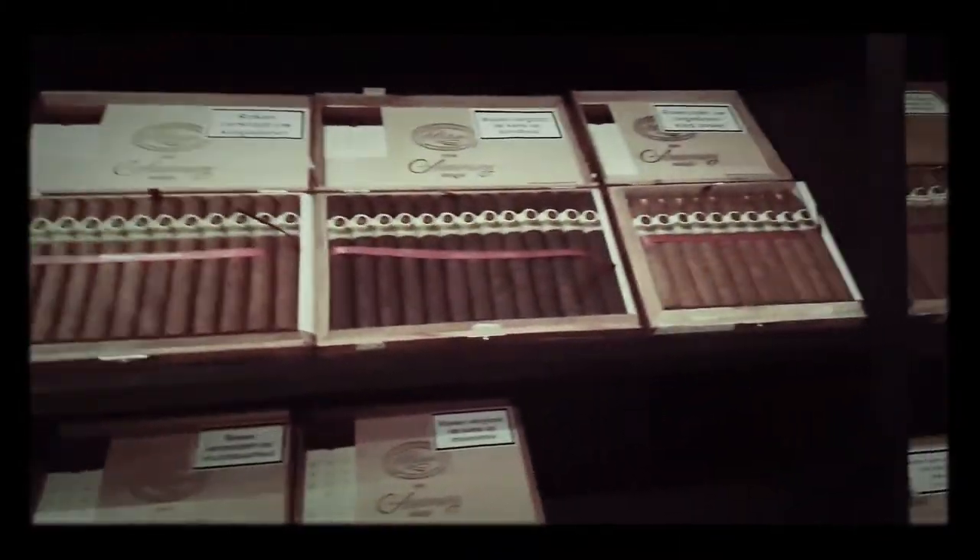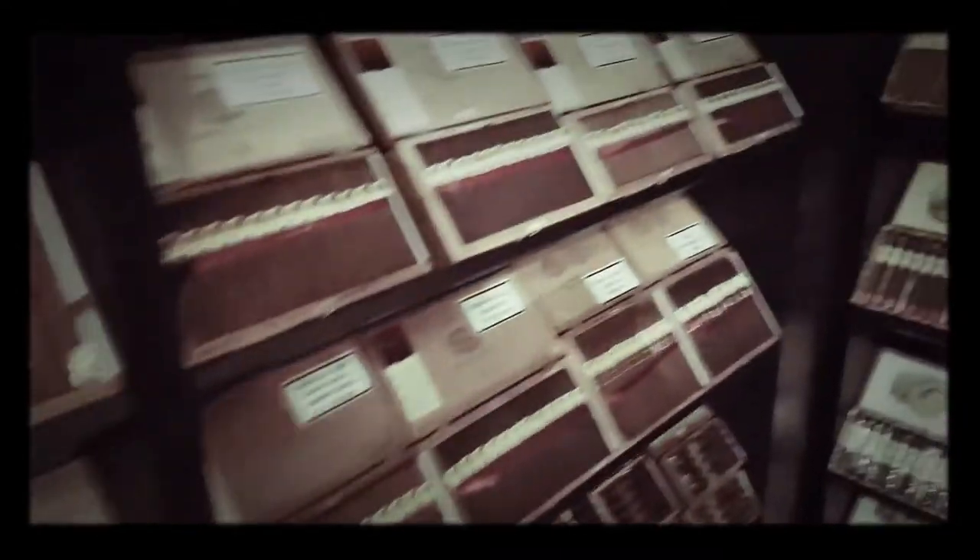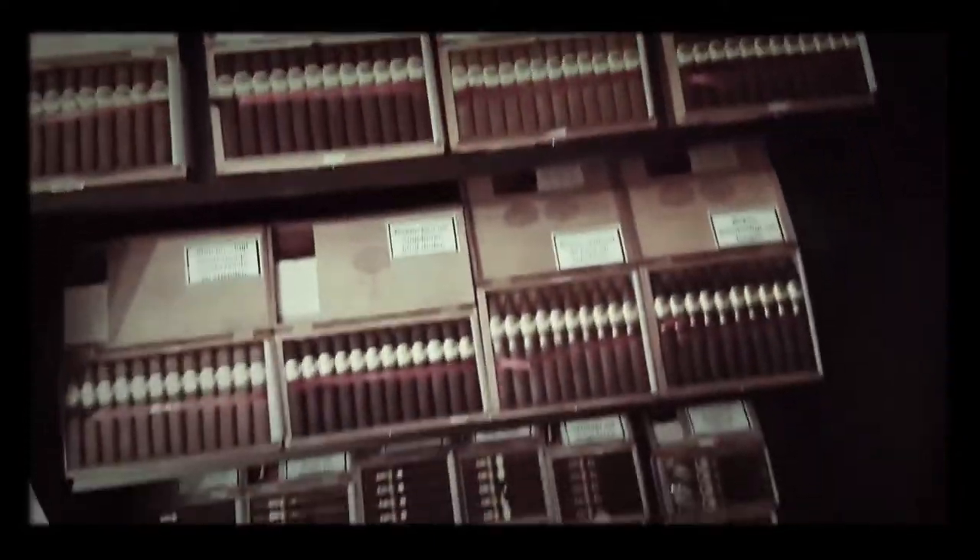Padron — lovely, lovely Padrons. The 5000, the 3000. And the Anniversary Series. Not cheap — premium Nicaraguan cigar, but very good if that's what you want. We're talking 37 Euros for one of the Churchill-type size ones. Not cheap, but good. La Roma de Cuba — not my thing, but people like them.